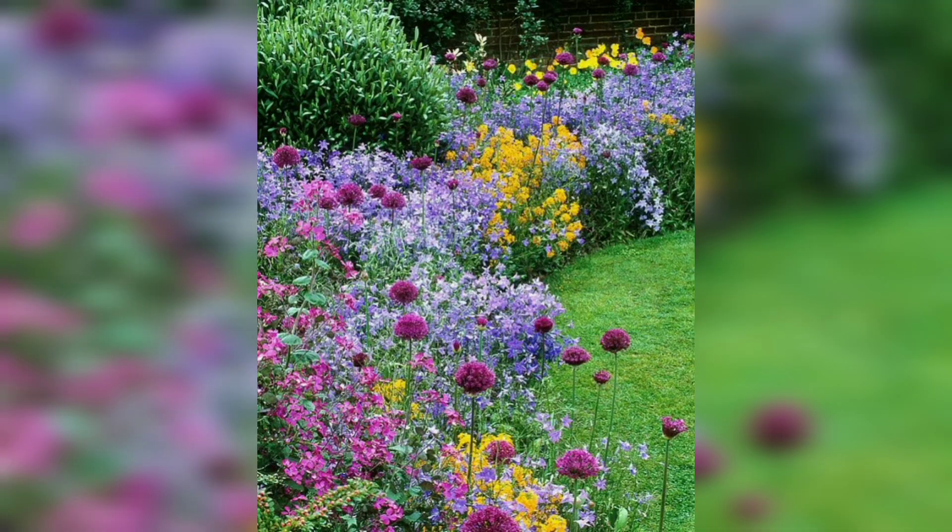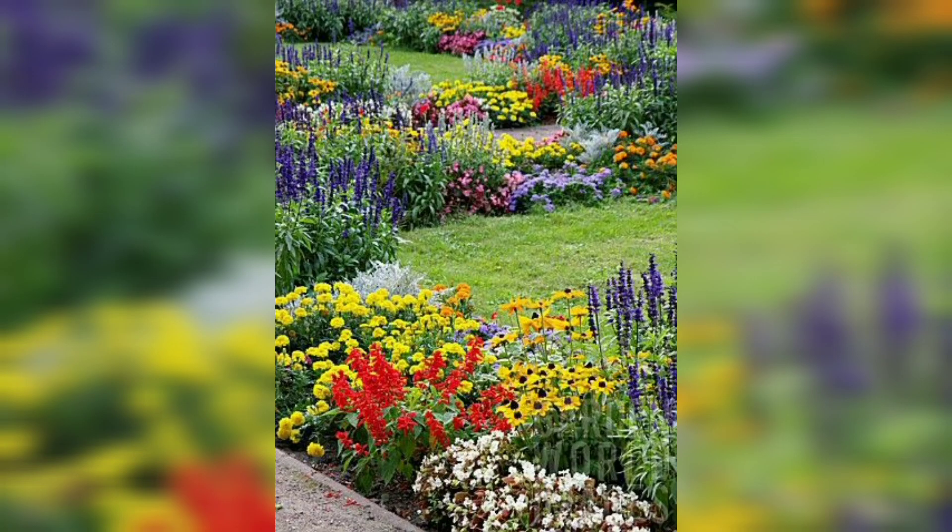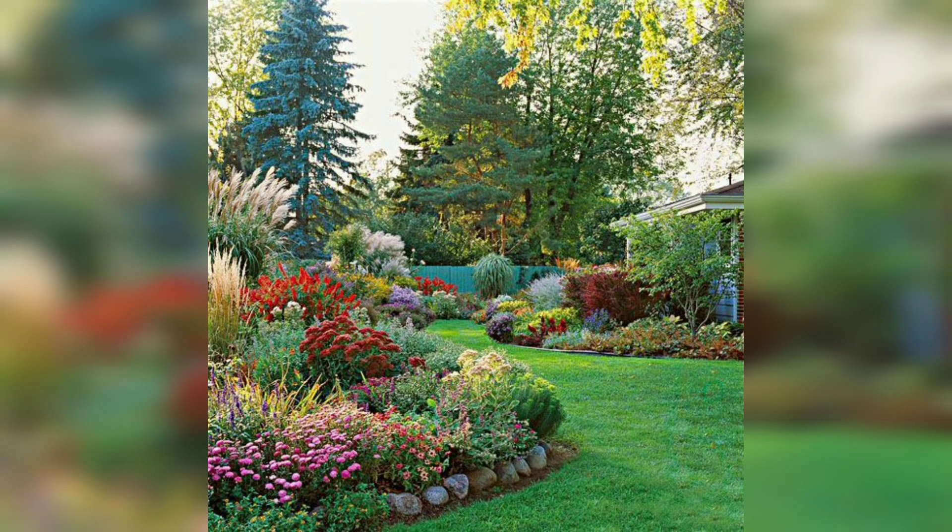Hydrangeas will be the cornerstone of your yard with their popular pink and blue colors. If you want them to bud into picture-perfect blooms, you will need to water them often. Otherwise, these beautiful plants are a surefire way to keep your lawn in bloom through the fall.